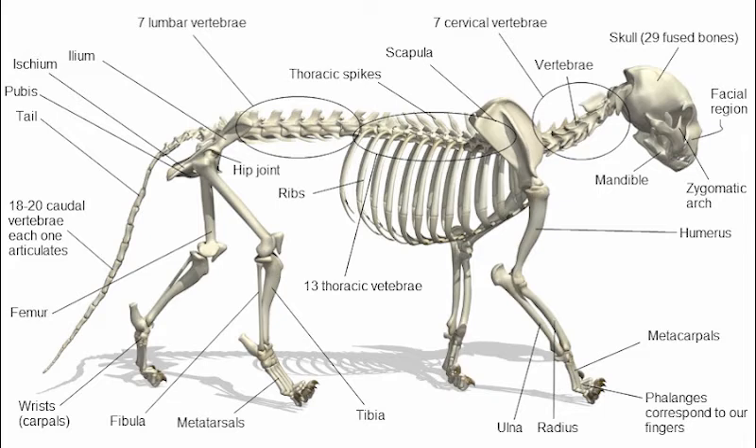Cats are also able to walk very precisely. Adult cats walk with a 4-beat gait, meaning that each foot does not step on the same spot as the others. Whether they walk fast or slow, a cat's walk is considered symmetric because the right limbs imitate the position of the left limbs. This type of locomotion provides a sense of touch on all four paws, necessary for precise coordination.